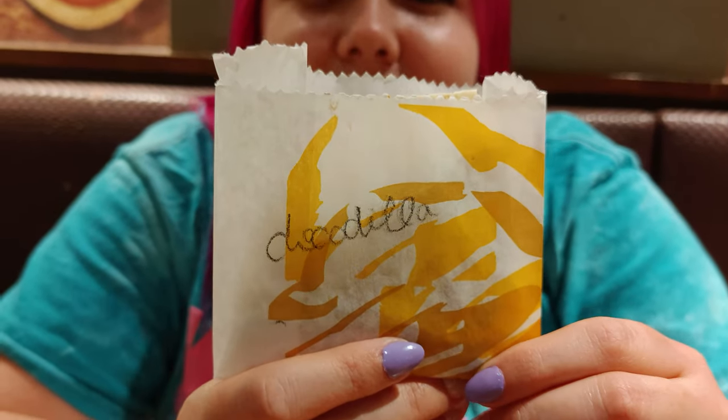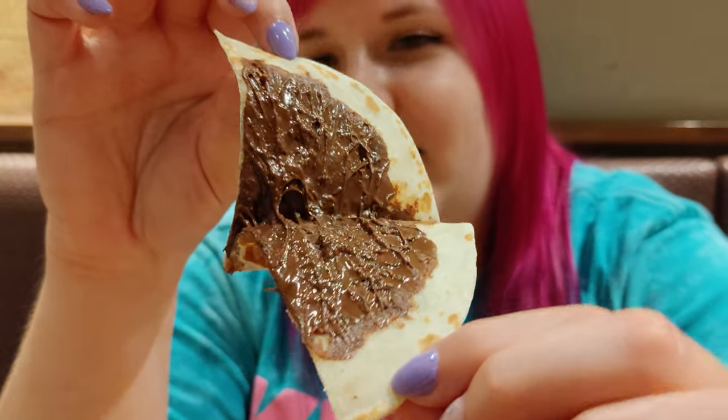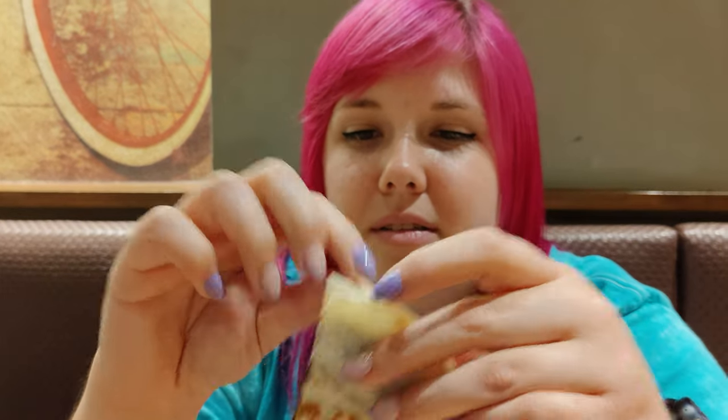To finish off our meal at Taco Bell in Japan, we've got dessert. Usually there are things like cinnamon twists, but here they have something called the Chocodilla — a chocolate quesadilla. It sounded too ridiculous not to get. It smells like chocolate. It's literally a tortilla with chocolate in it — like a Mexican crepe or something. I've never thought to put chocolate in a tortilla. Even Taco Bell in the US doesn't have this. It was around 270 yen.